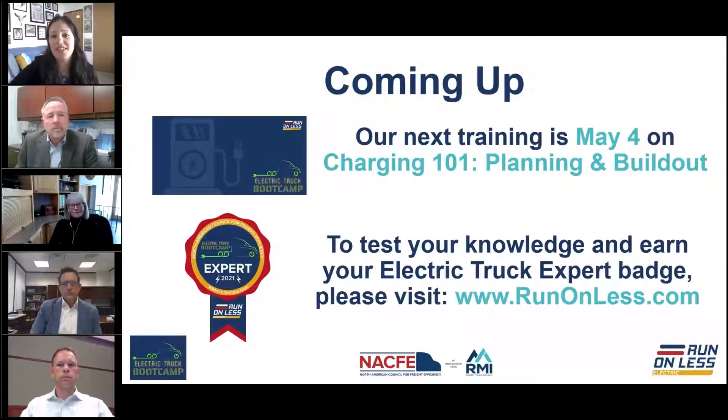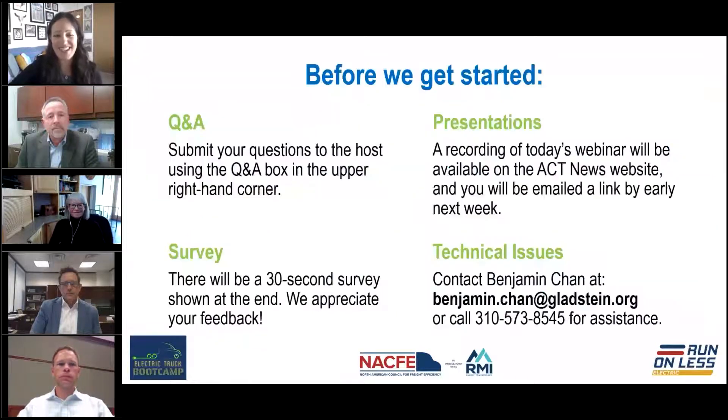If you are interested in testing your knowledge of the content we cover today, we have built out a learning system on the Run on Less website, runonless.com, where you can take 30 seconds to create a login and then take a quick quiz on each of these Electric Truck Boot Camp trainings. After today's session you'll be able to test your knowledge on our topic: what is driving electric trucks.